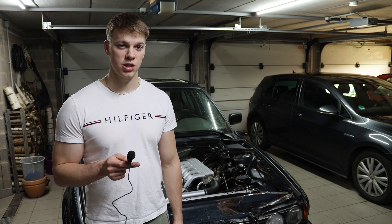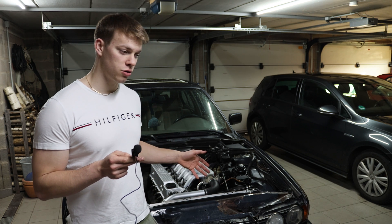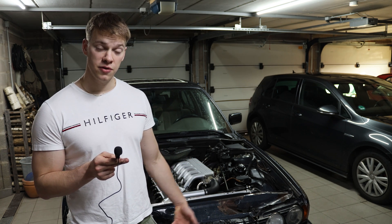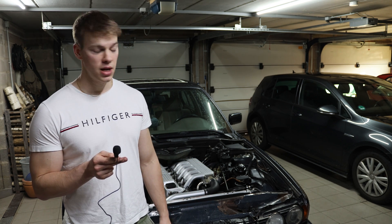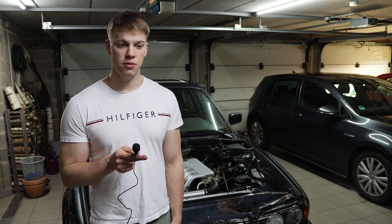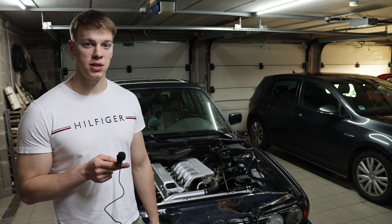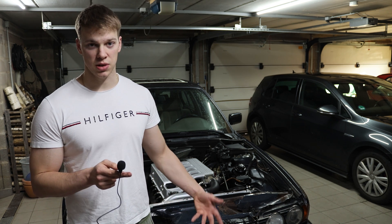Hello and welcome to the Daily Driven Classics channel. In today's video, I list up most of the things that can cause a crank no start on M51 and M41 engines. So if you have a 325, 425, 318 TD or TDS, these are probably the causes to why it's cranking but not starting.